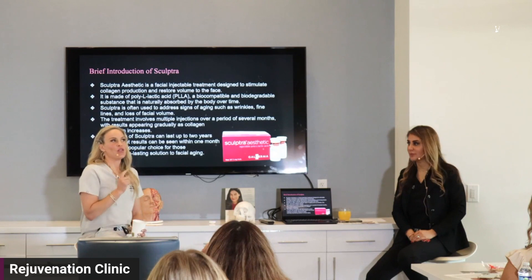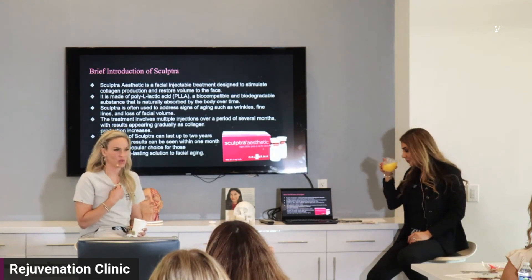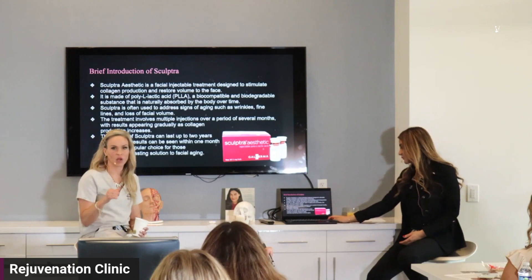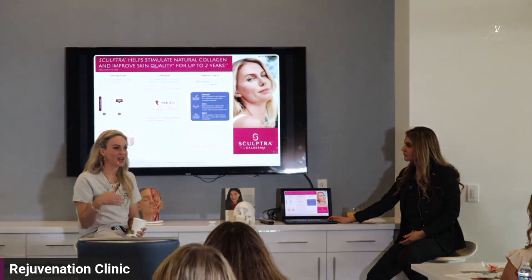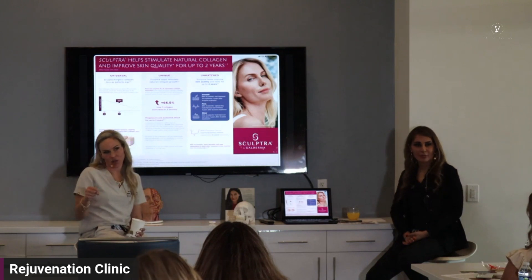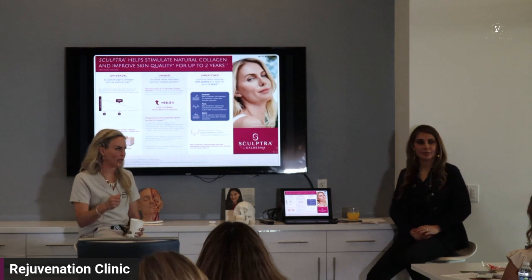Sculptra is one of my favorites for younger patients. When they come in, I say: I do not want to give you cheek filler, I do not want to put dermal filler in your face. But you're 30 or 31 — we can do some Sculptra, we can start to tighten the skin. Or, do you ever have patients where you've done so much filler and you're not sure what else to do? Let's start working on the dermis, or build up the chin with something other than dermal filler or hyaluronic acid.